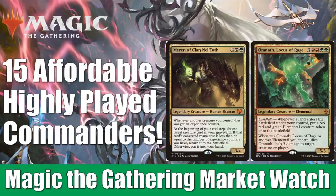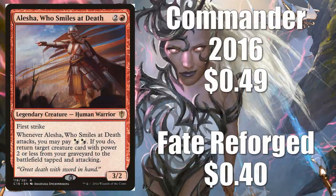Without any further ado, let's get into it. We begin with Alesha Who Smiles at Death. Two different copies you could go with here: Commander 2016 at 49 cents, or Fate Reforged if you want to go budget at 40 cents right now. Really sweet card — it's easy to find, it's a cheap pickup, and it plays really well with a couple of new cards: Judith the Scourge Diva, as well as Teysa Karlov.